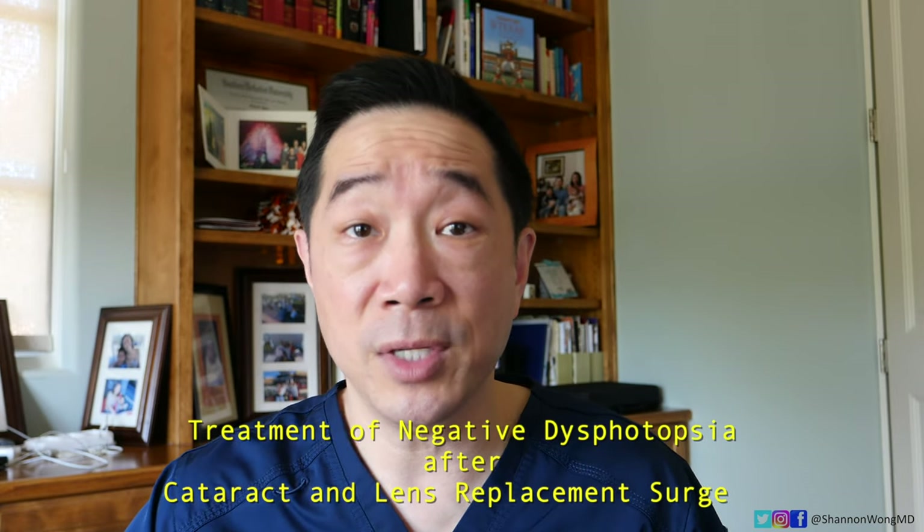Fortunately, for most of these patients, the symptom is so subtle that they adapt to it, learn to ignore it, and it doesn't bother them much. For less than 1 in 2,500 — maybe around 1 in every 5,000 patients — they will see a negative dysphotopsia that persists and does not go away, and they'll be so bothered that they want a solution. So in this video, we'll discuss how we treat negative dysphotopsia.